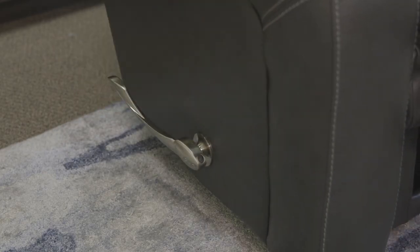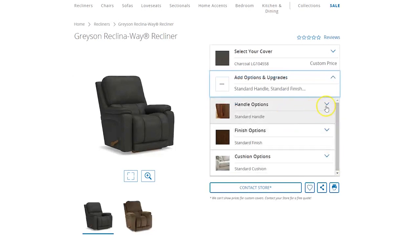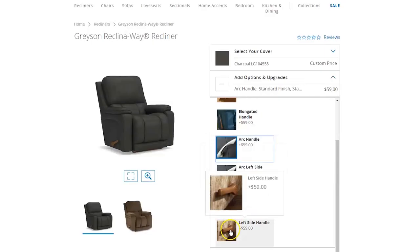On top of that, you can even upgrade the handle. The handle you see in this one is the arc handle with a silver finish — personally my favorite. It's a little bit longer and gives a little bit more of a modern look, but you can also get it in a wood finish. Essentially, you can customize it however you want to fit your living room's needs, so you don't have to redesign your entire living room for the recliner to match.